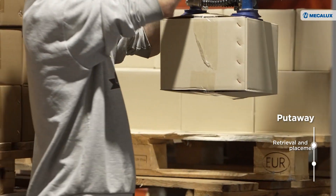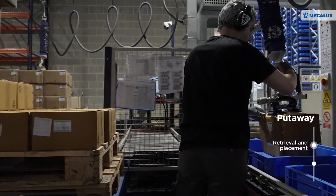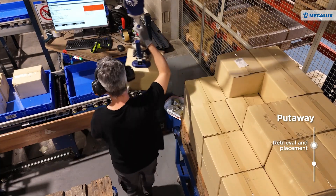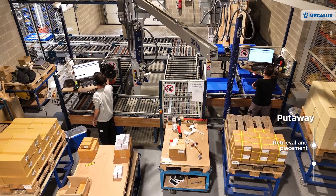Pallets stored on racking are brought to the decanting area, where items are removed and placed into plastic totes. Aided by mechanical handling arms, operators follow instructions from the Mecolux software to know which totes to place each SKU in.